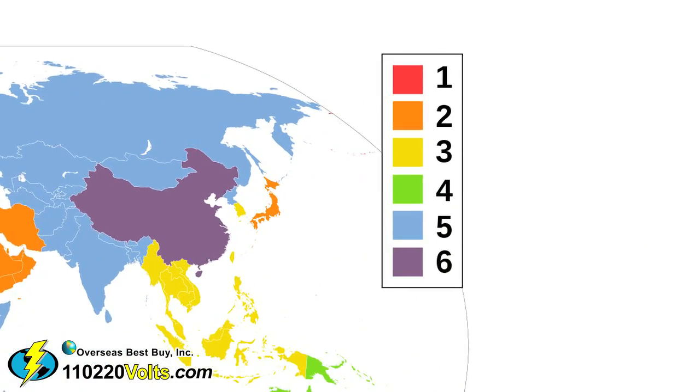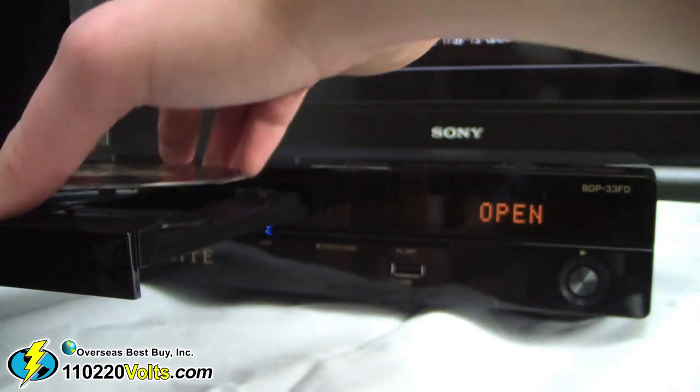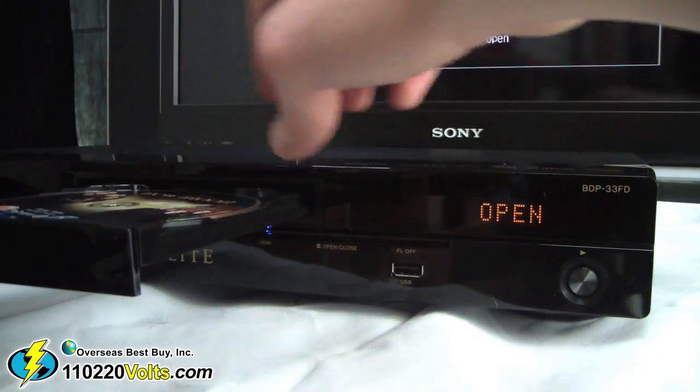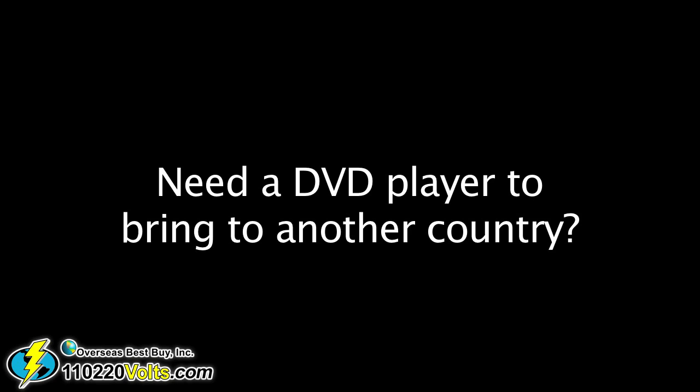Universal support for DVD regions 0, 1, 2, 3, 4, 5, 6, along with Blu-ray regions A, B, and C. This player is modified to play them all — a modification backed by a lifetime guarantee.